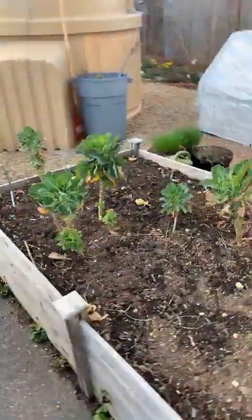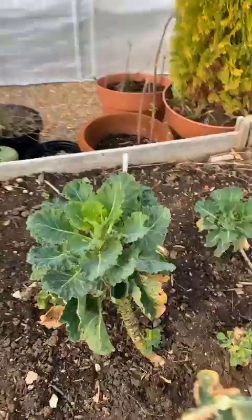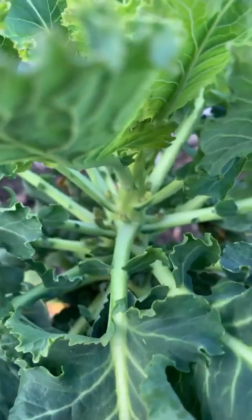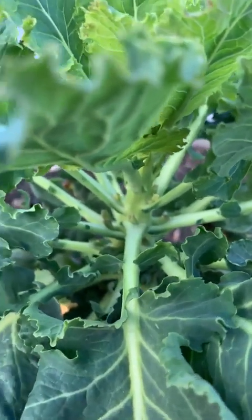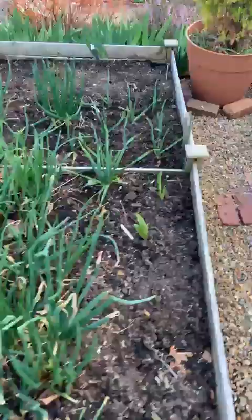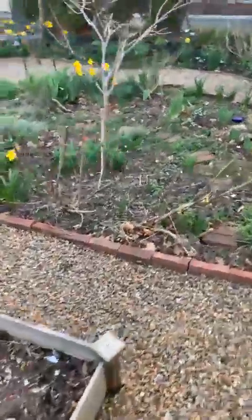Brussels sprouts did not do well last year and I have no idea what they're doing now, but I haven't ripped them all out because they're actually starting to green up and look pretty good — I think I'm getting a Brussels which would be so awesome. Otherwise, the spinach and stuff we planted in here is starting to wake up and I'm hoping to get an early crop. Got the onions really waking up well and things are just coming steadily right along.